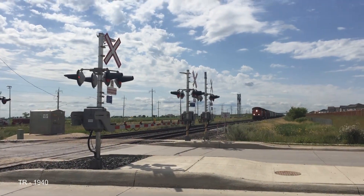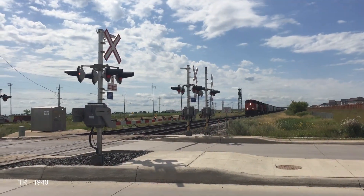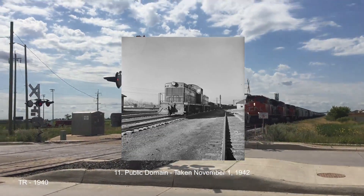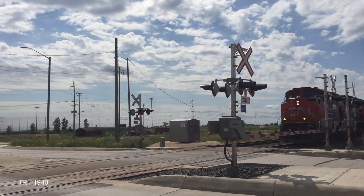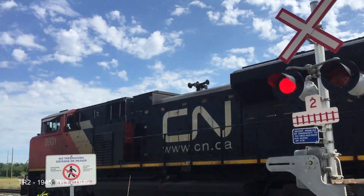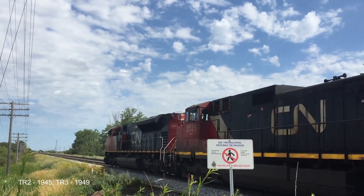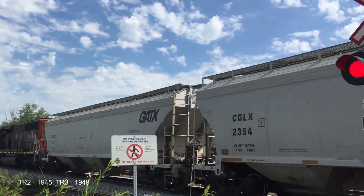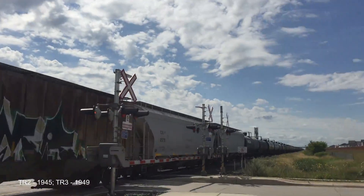EMD also took their NW2 design and created a cow-calf set called the TR. The two engines created a total of 2,000 horsepower. Later, after World War II, EMD released the TR-2 and TR-3. The TR-2 used the same cow-calf system, but the TR-3 added an extra calf for a total of 3,000 horsepower.